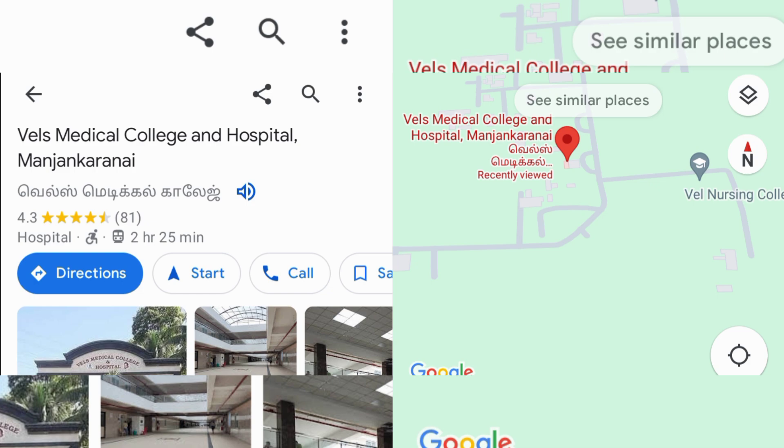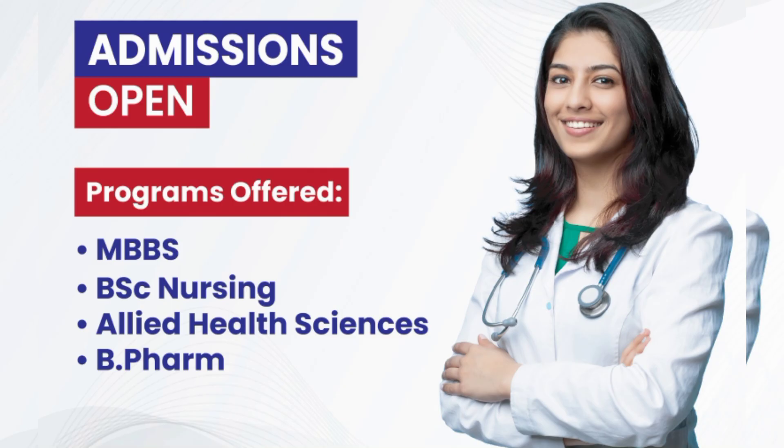The college is offering courses including MBBS, BSc Nursing, Allied Health Sciences, and B Pharm.